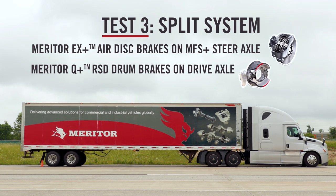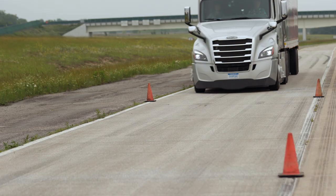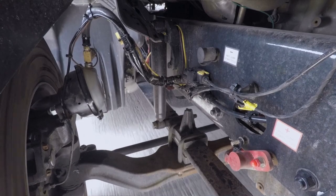This truck now has got the combination brake system — it's got air disc on the steer axle, drums on the drives and drums on the trailer. We're about 55 here and we'll hit the brakes real hard.